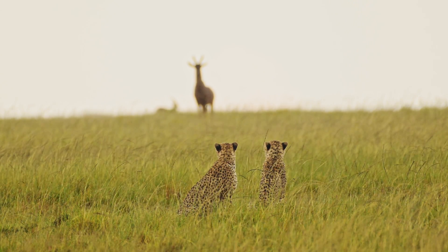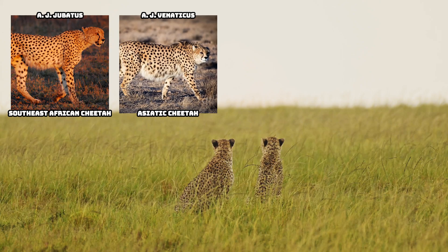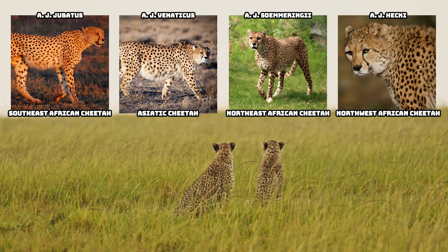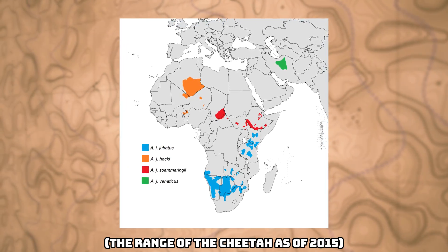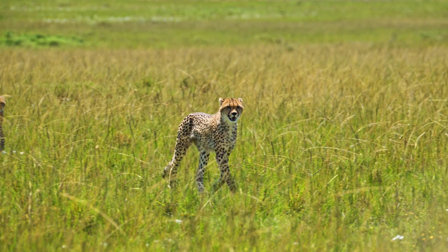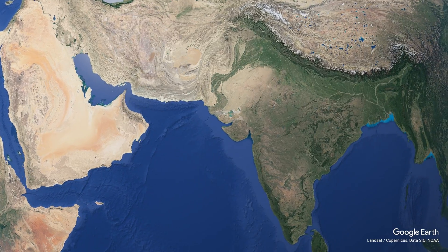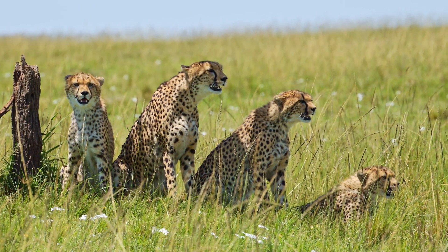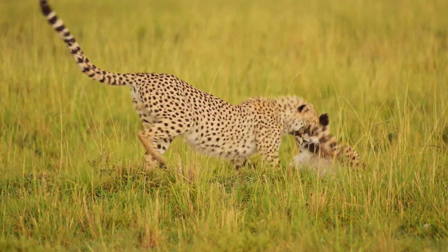Today, the cheetah has four distinct subspecies: the southeast African cheetah, the Asiatic cheetah, the northeast African cheetah, and the northwest African cheetah. These four subspecies have a very fragmented distribution, and they are one of the more endangered big cats. Cheetahs were once widespread in Africa, and they also used to roam from the Arabian peninsula into central India. Today, they are only found across 10% of their historic range, but some scientists believe that it was once much worse for the cheetah.